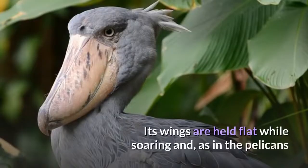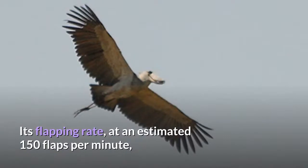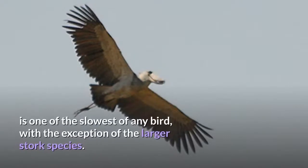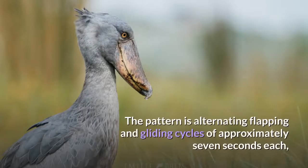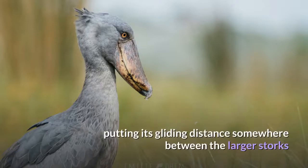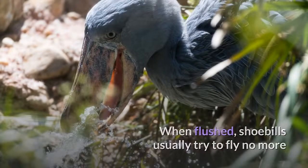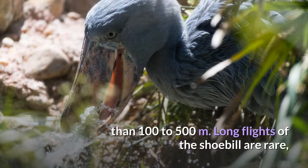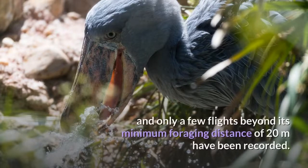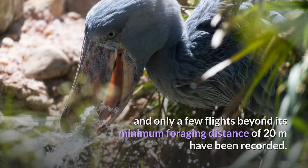Its wings are held flat while soaring and, as in the pelicans and the storks of the genus Leptoptilos, the shoebill flies with its neck retracted. Its flapping rate, at an estimated 150 flaps per minute, is one of the slowest of any bird, with the exception of the larger stork species. The pattern is alternating flapping and gliding cycles of approximately 7 seconds each, putting its gliding distance somewhere between the larger storks and the Andean condor, Vultur gryphus. When flushed, shoebills usually try to fly no more than 100 to 500 meters. Long flights of the shoebill are rare, and only a few flights beyond its minimum foraging distance of 20 meters have been recorded.